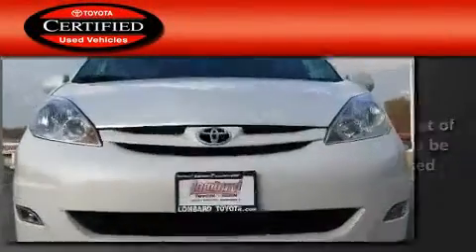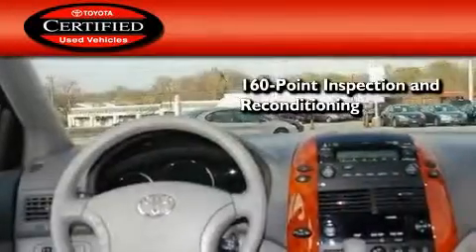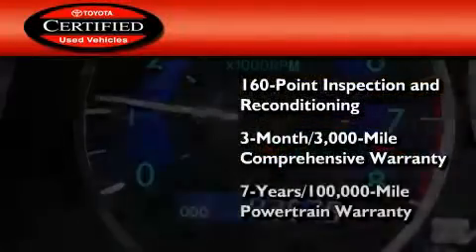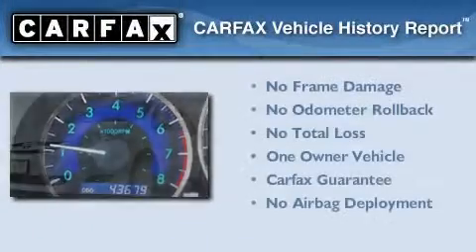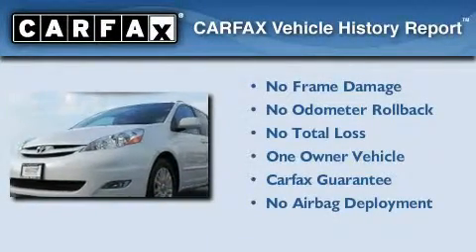Toyota's certification includes a 160-point inspection and an extensive reconditioning process, plus a 3-month, 3,000-mile comprehensive warranty, and a 7-year, 100,000-mile powertrain warranty. This minivan has had only one owner, and it qualifies for the Carfax Buy-Back Guarantee.